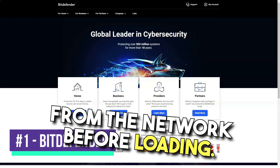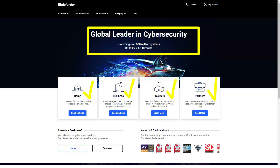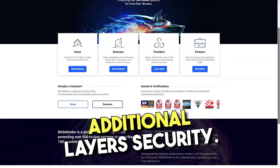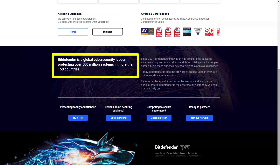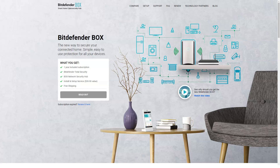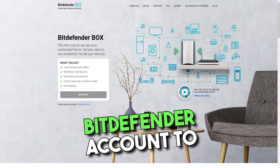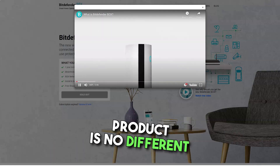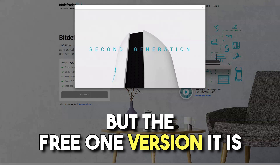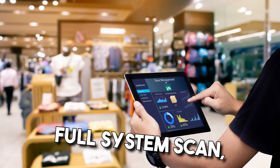Bitdefender Antivirus free edition is equipped with the same anti-malware technology that is used in the vendor's commercial solutions, but lacks many advanced features and additional security layers. Installing Bitdefender free is quick and easy. During installation, the latest version of the program is downloaded from the internet and checks for active malware. You need to log into your Bitdefender account to activate the product. The interface of the paid product is less minimalistic than the free version.